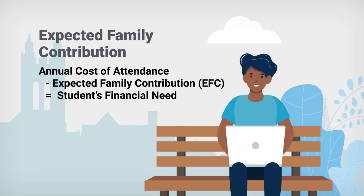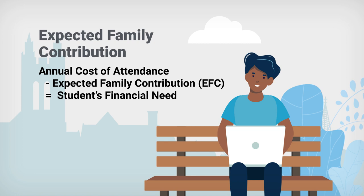This information goes through a federal needs analysis formula that calculates a student's expected family contribution, or EFC. The result of the EFC calculation is what the federal government expects that your family should be able to contribute to your education each year. This helps the financial aid office determine your financial need.